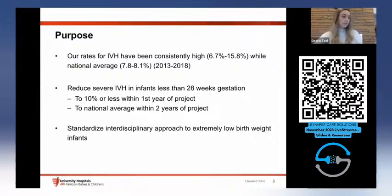Our project was actually started by one of our residents and neonatologists. I was fortunate to be accepted into the ELF — the Emerging Leader Program through NAN and Senova — and was asked to be part of it; that's where I met Kathy. My passion was small babies, so I wanted to do something in that population. We found our rates of IVH had been consistently high, up to about 15.8 percent, while the national average is about seven to eight percent. Those numbers are from 2013 to 2018, so we recognized a great need for this project.